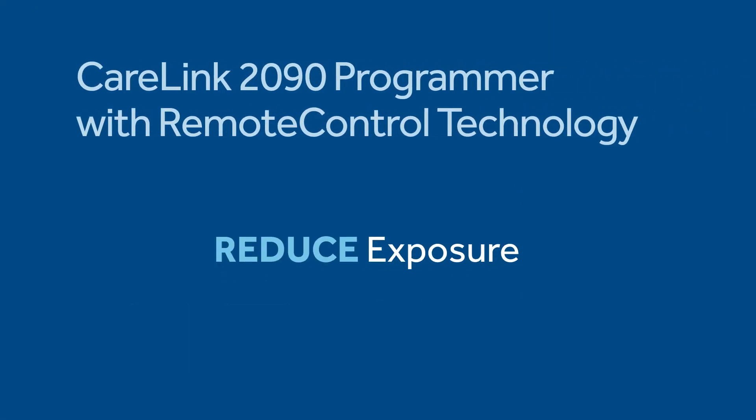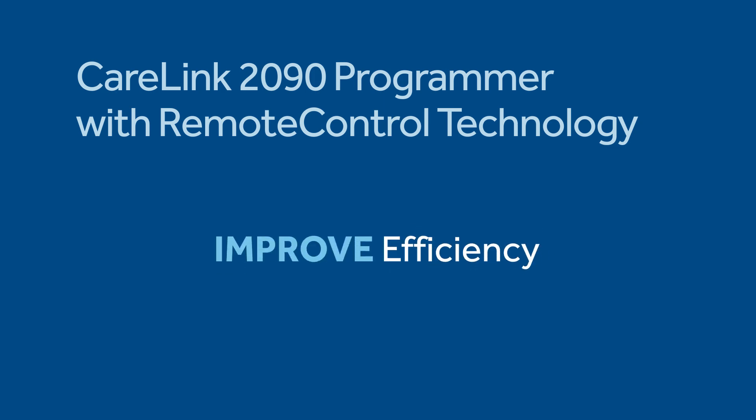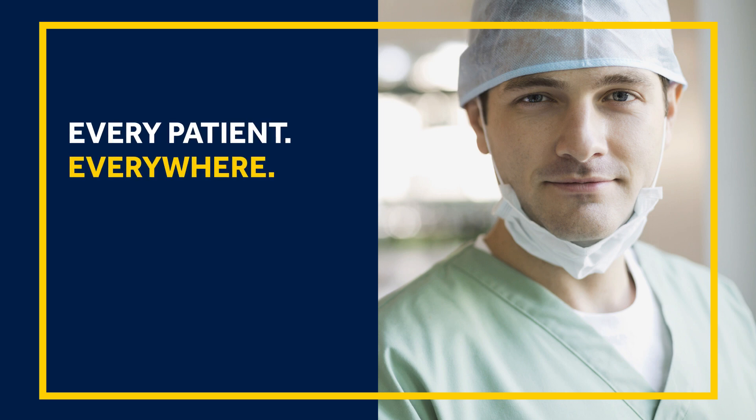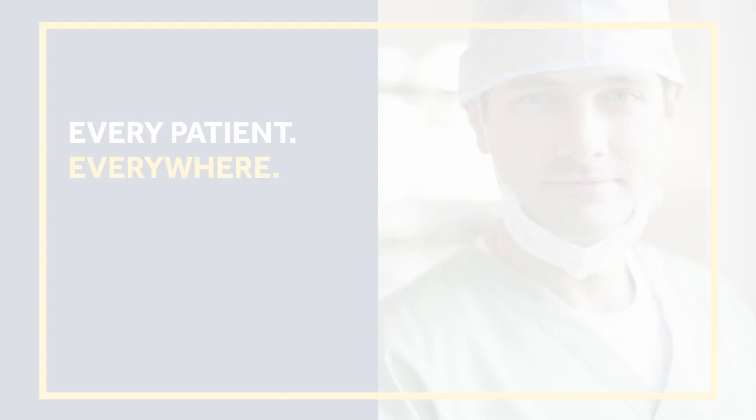By reducing exposure, increasing flexibility, and improving efficiency, Medtronic's exclusive remote control technology gives secure access to device experts and provides more options to customers when and where needed.